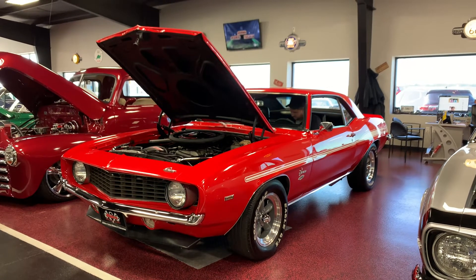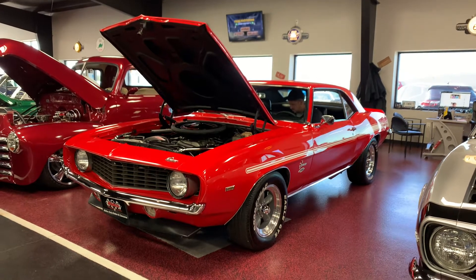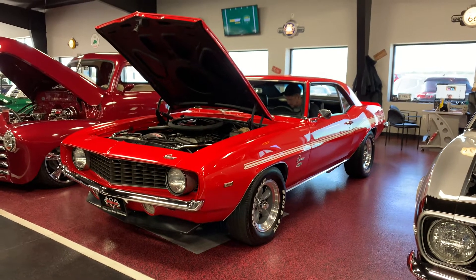What is happening guys? Bob here, Rides Auto Sales. We have a lot of requests for a video of this beautiful 69 Camaro resting on our showroom floor.